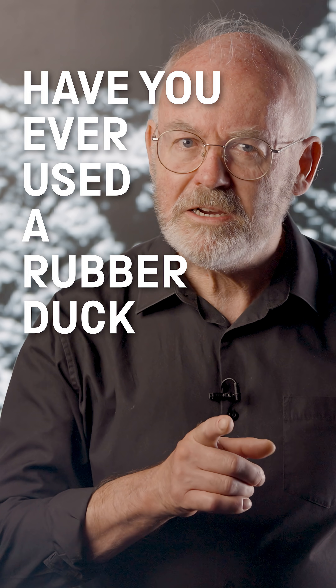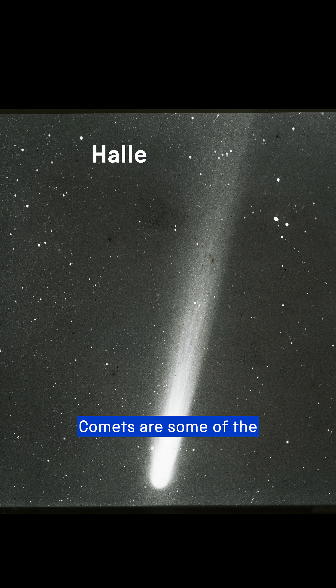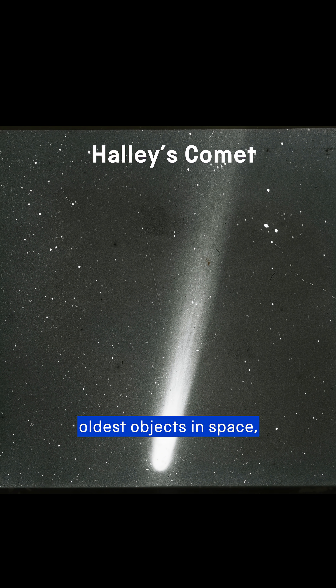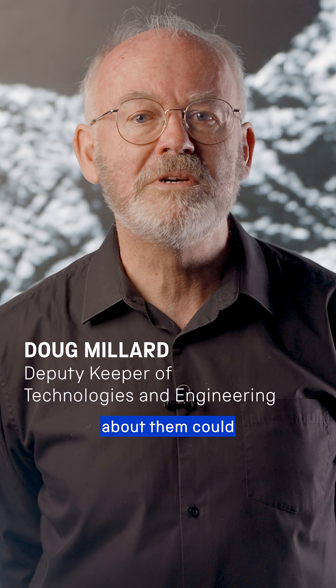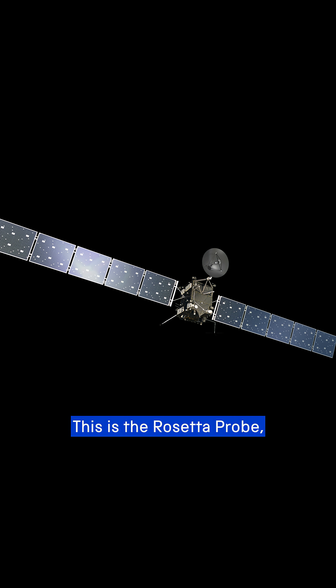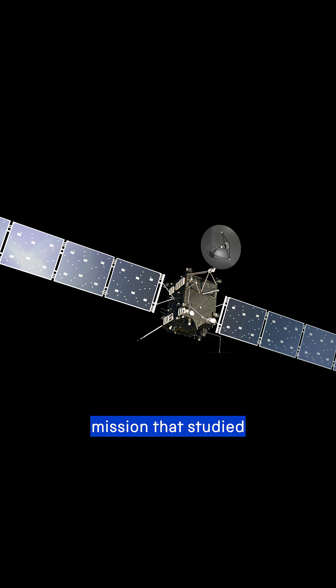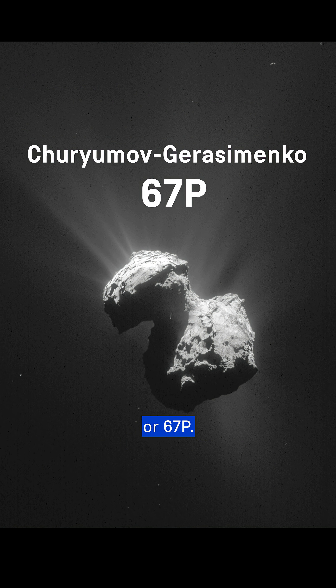Have you ever used a rubber duck to help land a spacecraft? Well, let me explain. Comets are some of the oldest objects in space, and they don't change much over billions of years, so knowing more about them could help us to unlock the history of the solar system. This is the Rosetta Probe, a European Space Agency mission that studied the comet Churyumov-Gerasimenko, or 67P.